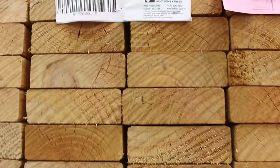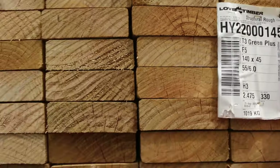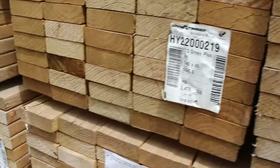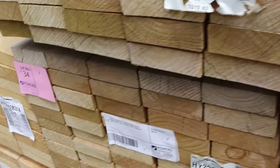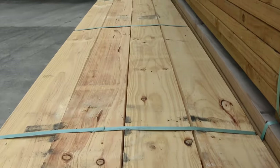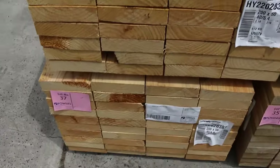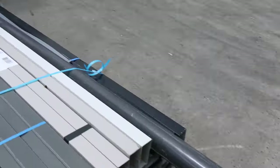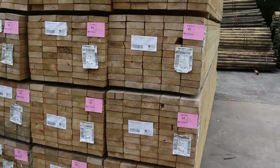It was a great stock-up this week — 140x45 F5 structural treated pine, with a little bit of aging on it, so it's there to clear. There's a heap of six-meter lengths in the front row. Also a couple of packs of 200x50 skip-dressed pine — probably good to turn into sleepers or get them treated.